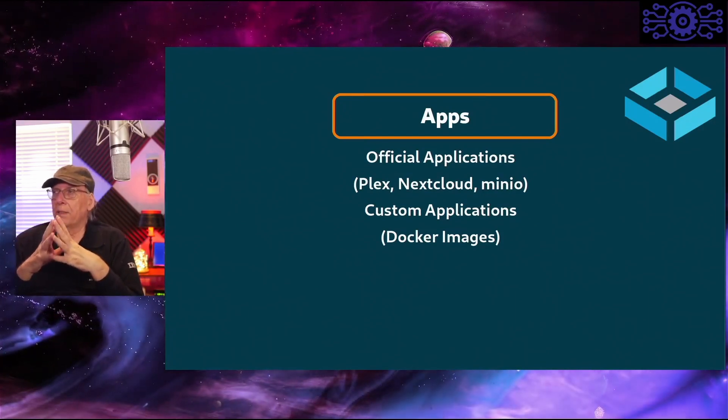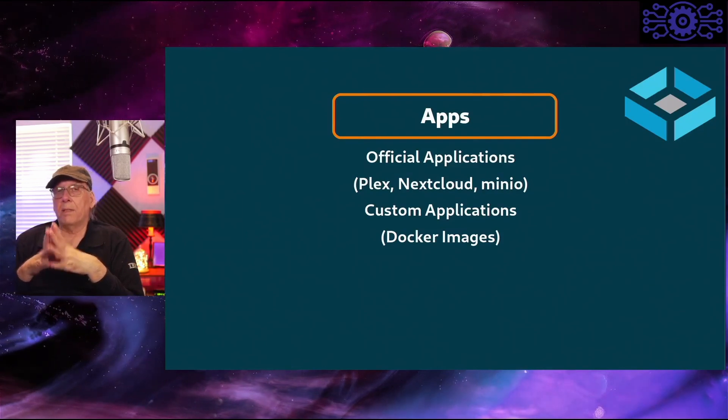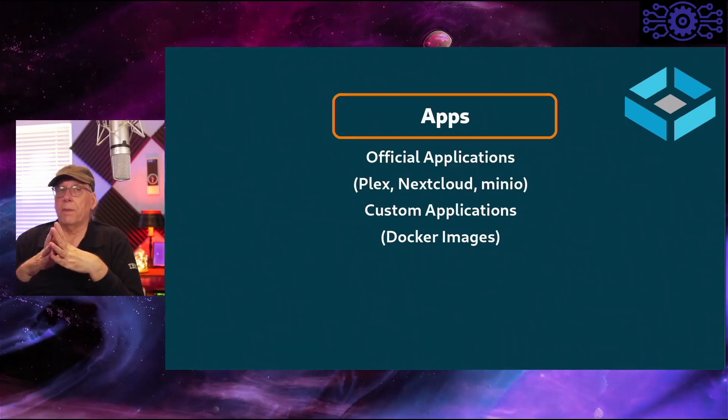Official applications include Plex, NextCloud, and Minio. Custom applications can also be installed, and those can be Docker images if you wish.